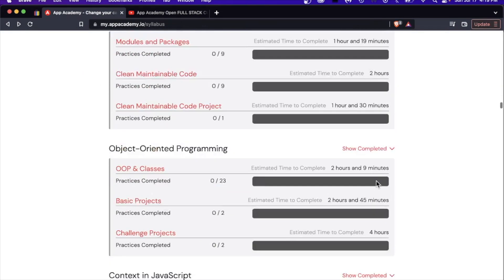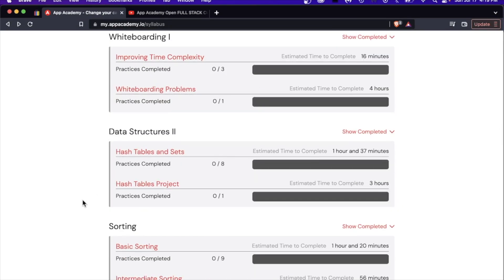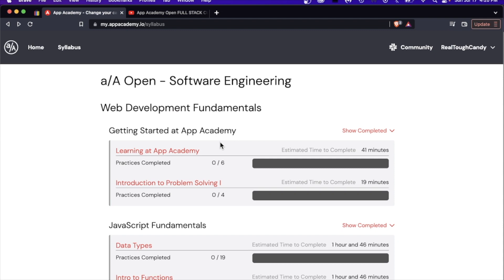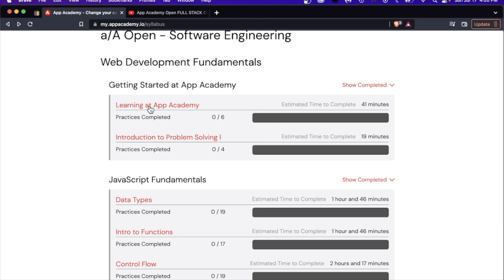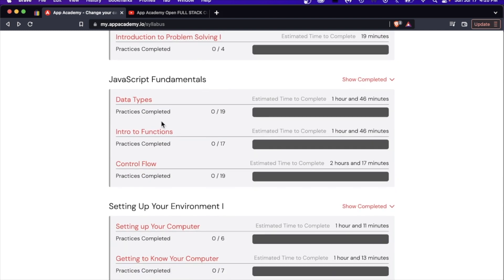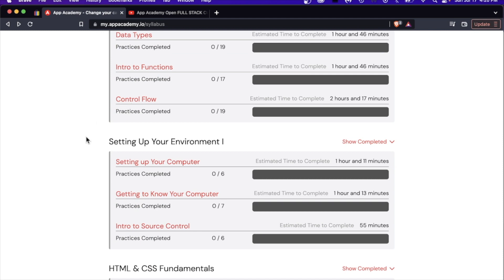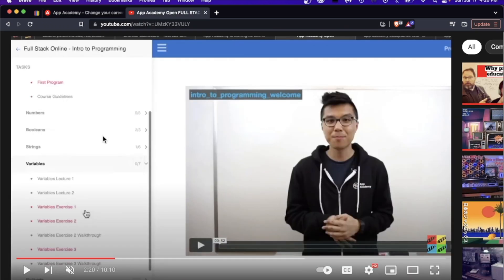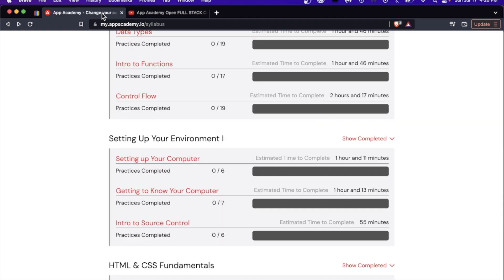Look at all this curriculum. I'm not going to show you every single lesson — it's free, you can sign up and check it out for yourself. It starts out with your basic fundamentals as you would expect: JavaScript fundamentals, data types, functions, control flow. What I like about this new revamp compared to the old layout is that before you would just click on a lesson and jump in without knowing the time investment. With this one, you can see right off the bat how long each section will take.